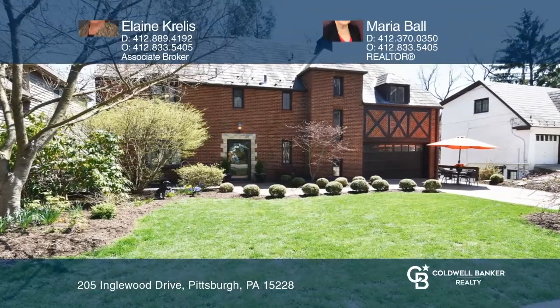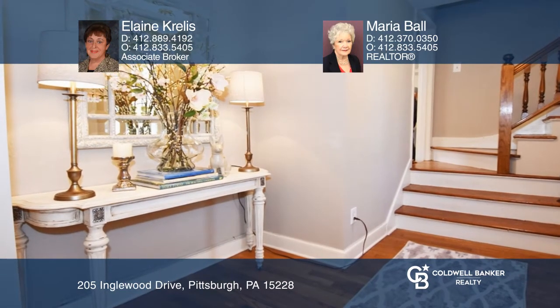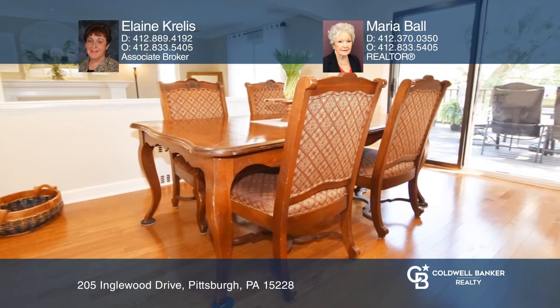The foyer emanates a warm welcome upon entry. The home's classic features include hardwood floors, a sunken living room with a decorative fireplace, and an open concept living room, dining room, and kitchen.